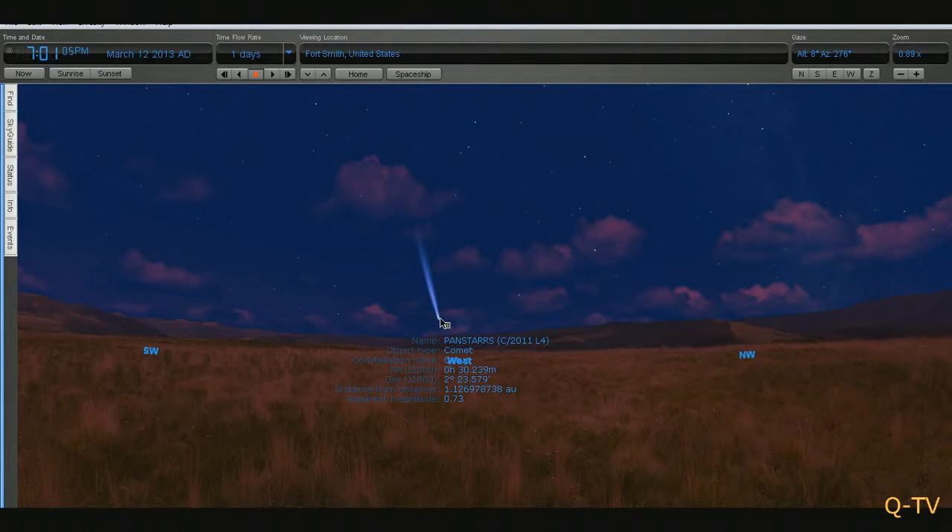Hello guys, Chronos16 here. Today we're discussing Comet PanSTARRS C/2011 L4. This comet is not visible yet. It will become visible on March 12th, 2013, in the United States. It will be better if you're in the southern states because it's not going to get very high above the horizon.